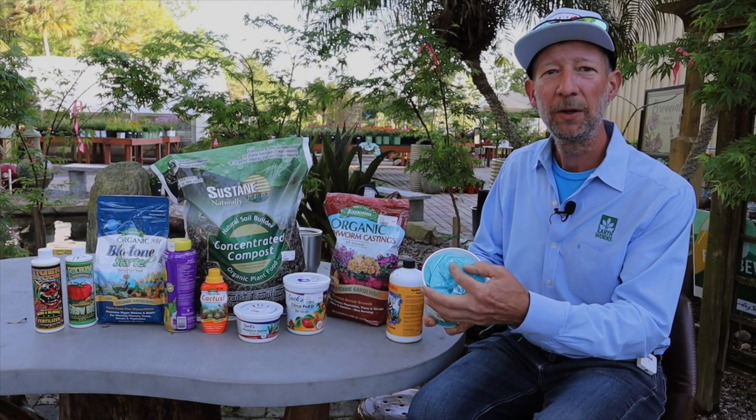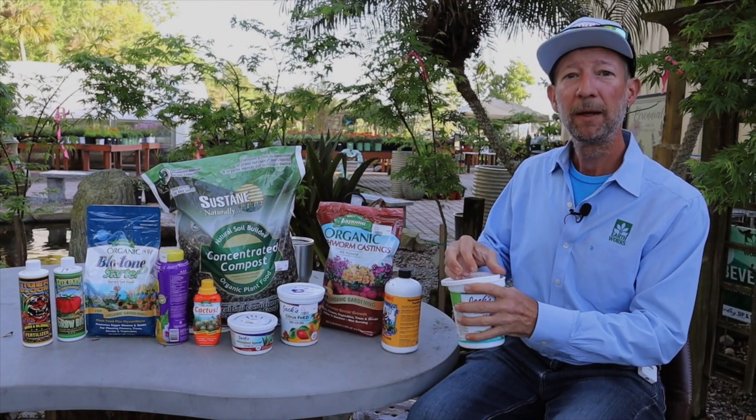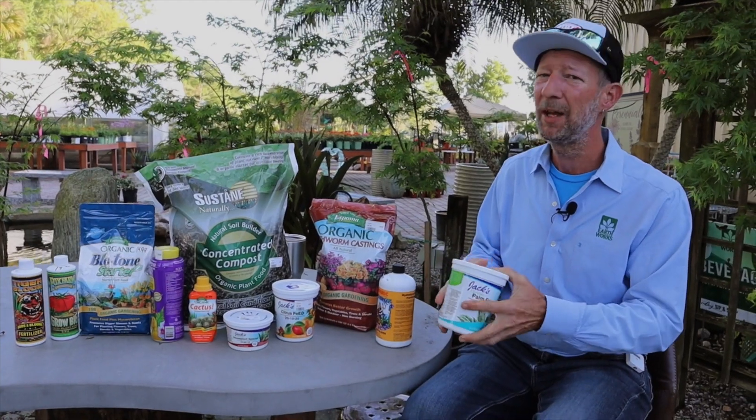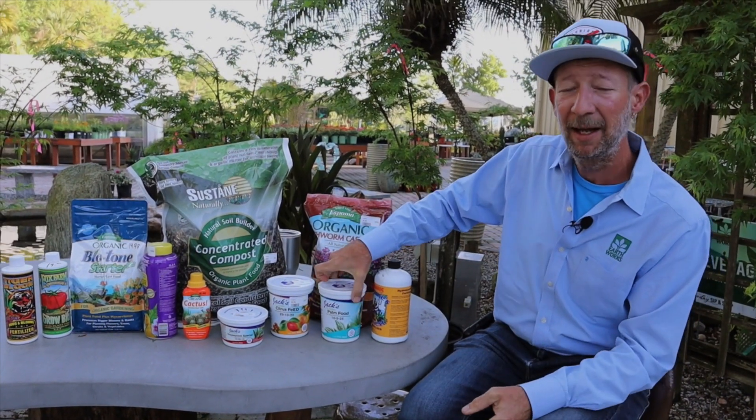It's a blue, kind of fine, granular, almost like a powder that dissolves in water. Very concentrated — please do not use more than what is asked of you on the back. It will last a lot longer and will give the plants everything they need if you follow the instructions.